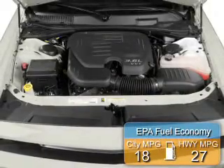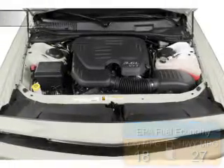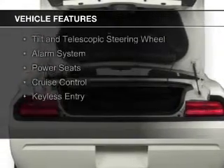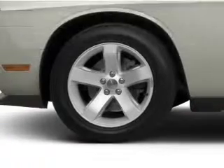Great fuel efficiency saves you money by requiring fewer trips to the gas station. The features include electric trunk, digital audio input, steering wheel controls, aluminum rims, automatic climate control, and a tilt and telescopic steering wheel.